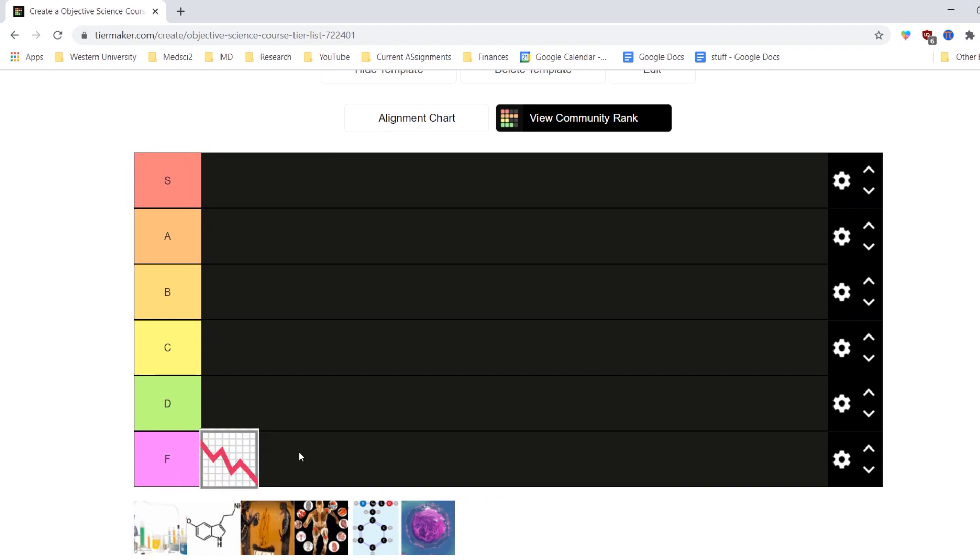Starting off the tier list strong, we have stats. If I were to compare stats with anything I've experienced before, it'd have to be constipation — because no matter how hard you try, all you end up getting is shit. This has to be one of the worst courses I've taken so far, with dry lectures and concepts I personally found hard to grasp. It's not impossible to do well, but I did not enjoy this one, so it's an F tier. Nobody wants to be writing two assignments worth of statistical code when there's about one week left until the final exam.